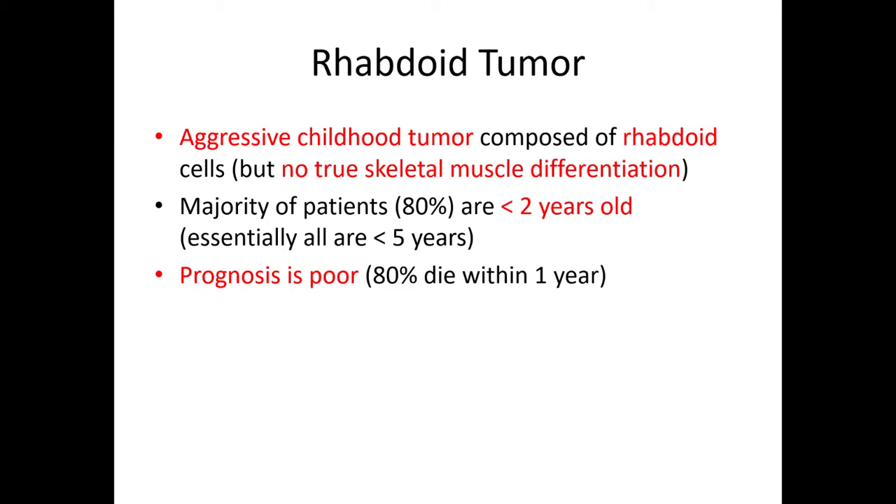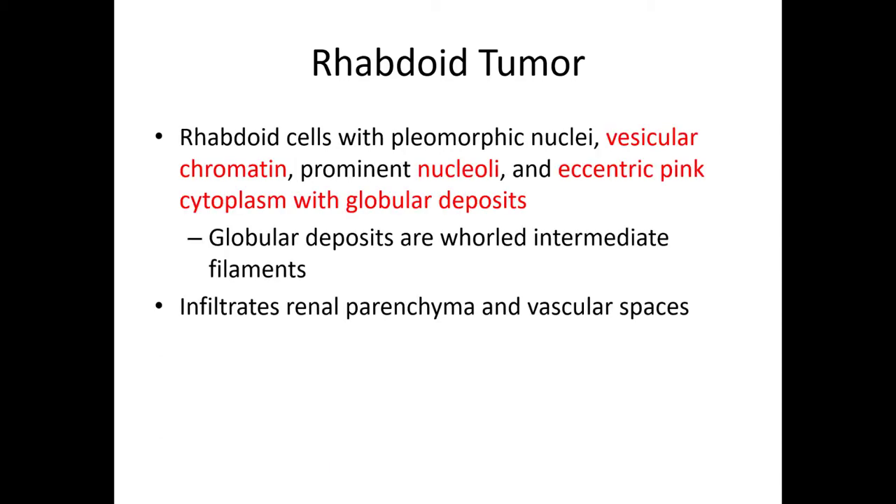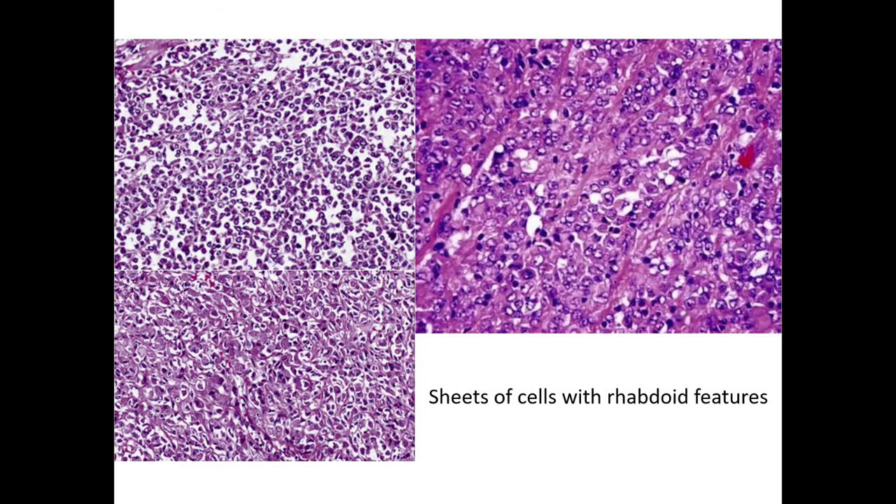Most patients with rhabdoid tumors of the kidney are less than two years old; essentially all are less than five. The prognosis is poor, with 80% dying within one year. They tend to be large, hemorrhagic, and necrotic, and tend to permeate and destroy the underlying kidney. Rhabdoid cells refer to a cell type with abundant, globular-appearing eosinophilic cytoplasm that pushes the nucleus off to one side without compressing it. Some examples show more characteristic rhabdoid-like cells in this case.